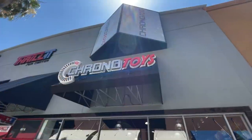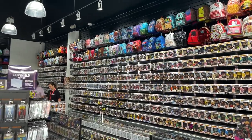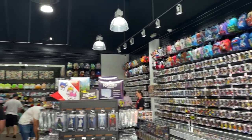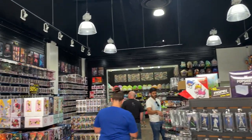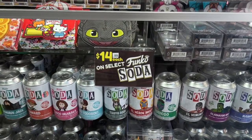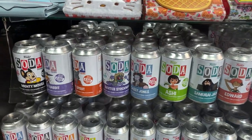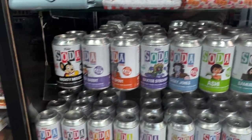We have arrived right in front of Chrono Toys, and this place is absolutely huge. Right when you walk in there's just wall to wall of Funko Pops. Starting up here in the front case, looks like we have a bunch of different Funko Sodas — all $14.99, which is normal.